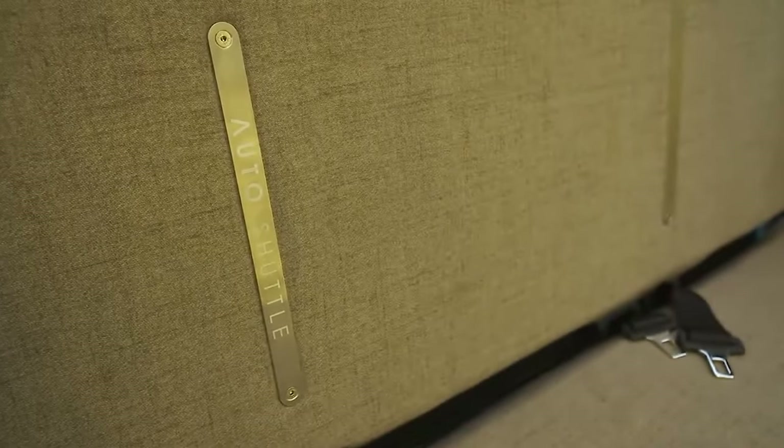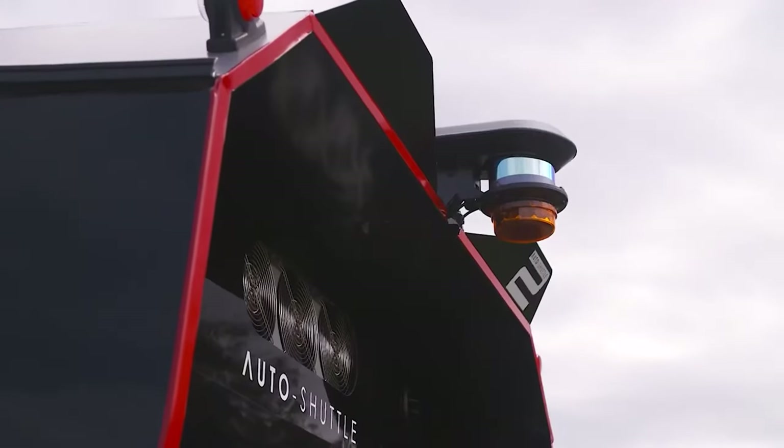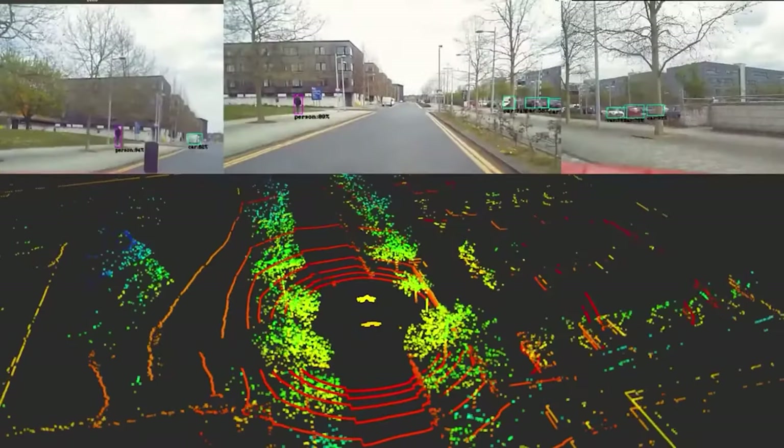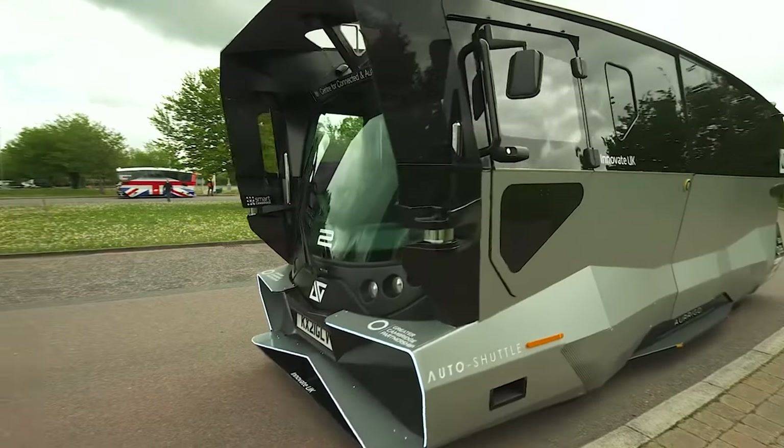The shuttle is particularly notable for its autonomous capabilities, which allow for smooth and safe navigation through busy urban environments without the need of a driver. This is aimed at enhancing safety by reducing errors done by people and contributing to a more streamlined, efficient public transport system.